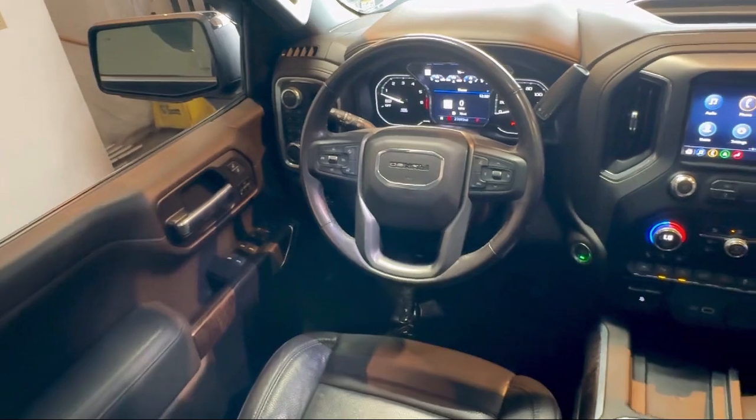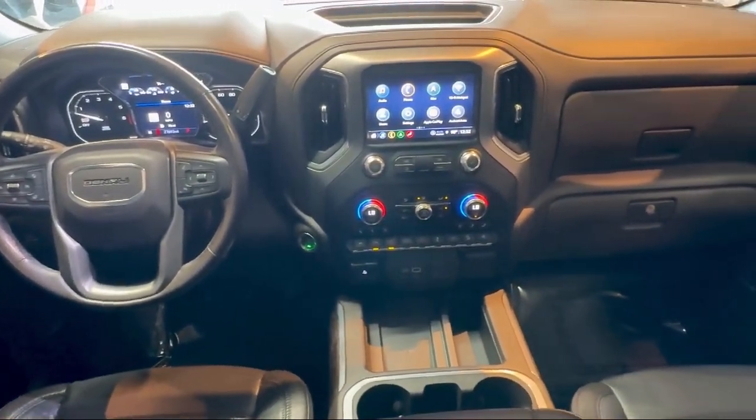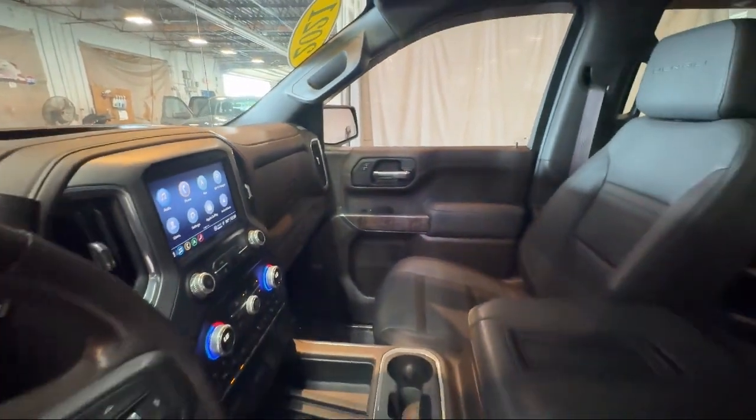Additional features include a 120 volt bed mounted power outlet, heavy duty 80 amp battery, auto locking rear differential, Wi-Fi and hotspot capable, and a trailering package. It has less than 30,000 miles on the odometer.